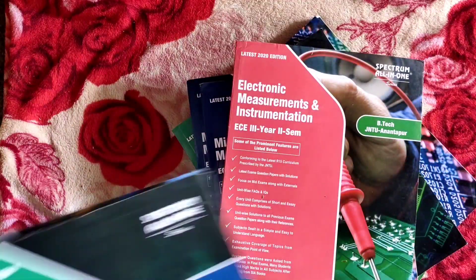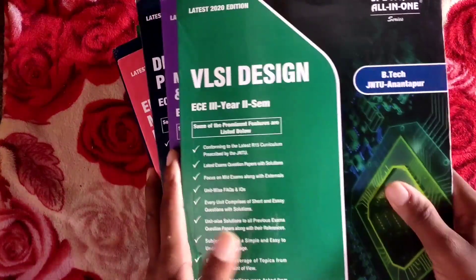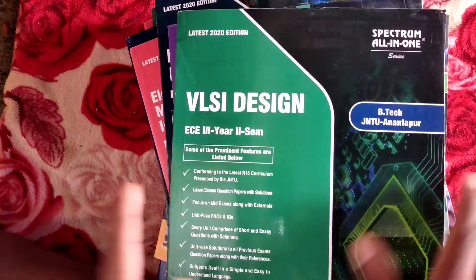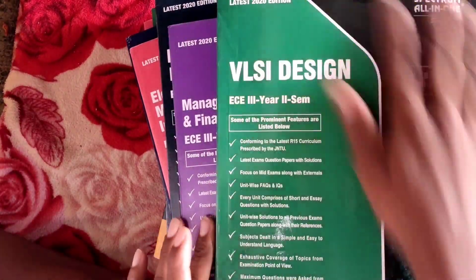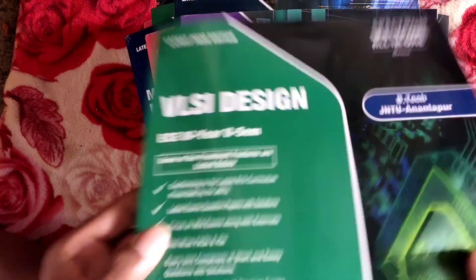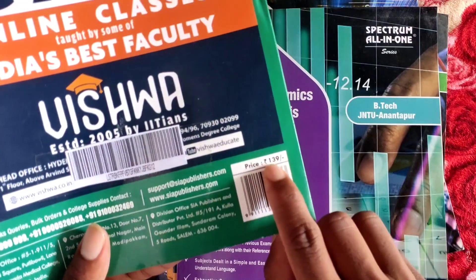It is a unique book. I can tell you about specific features from all these books and share it with you so you can choose. I encourage you to subscribe. If you have any doubts, please comment in the comment section. This is the design of the book — all-in-one or single subject. One book maximum. The cost is 139 rupees.